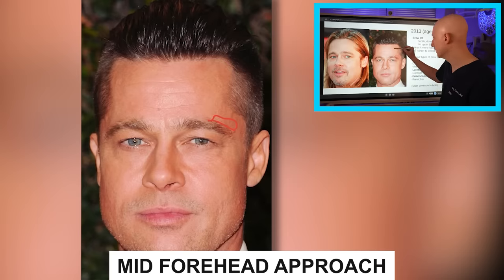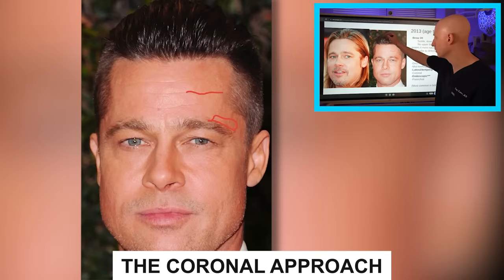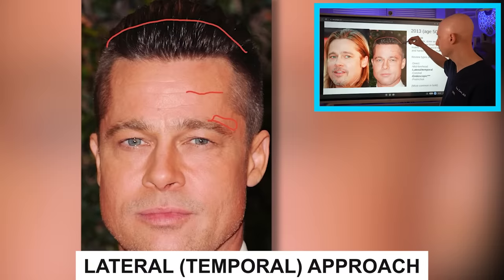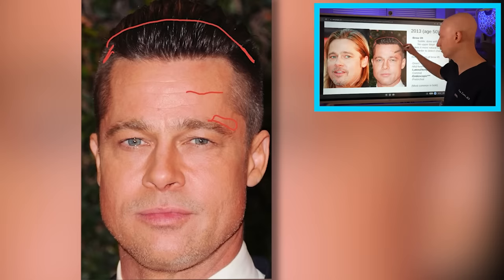Another approach is the mid-forehead approach, using one of the forehead wrinkles to create an incision and lift the brow, usually removing some skin as well. There's also the coronal approach — a bit more old school — where an incision is made way behind the hairline. That's unlikely for Brad. The more common surgeries today for brow lifting are the lateral or temporal brow lift, where incisions are made behind the hairline laterally, allowing access to lift the lateral portion of the brow.